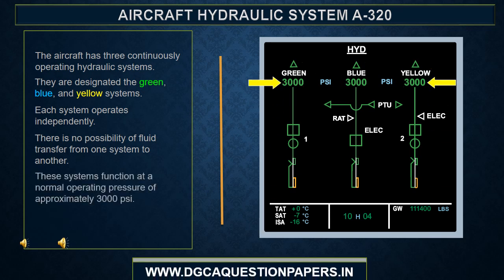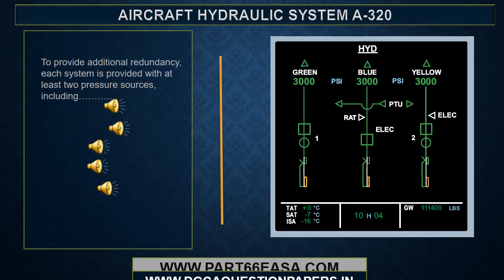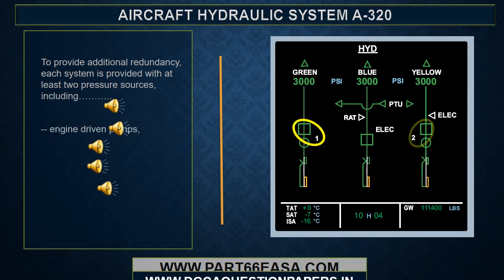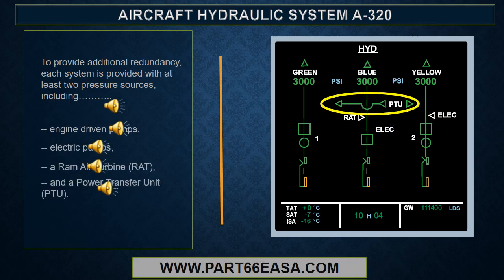These systems function at a normal operating pressure of approximately 3000 psi. To provide additional redundancy, each system is provided with at least two pressure sources, including engine driven pumps, electric pumps, a ram air turbine, or RAT, and a power transfer unit, or PTU.